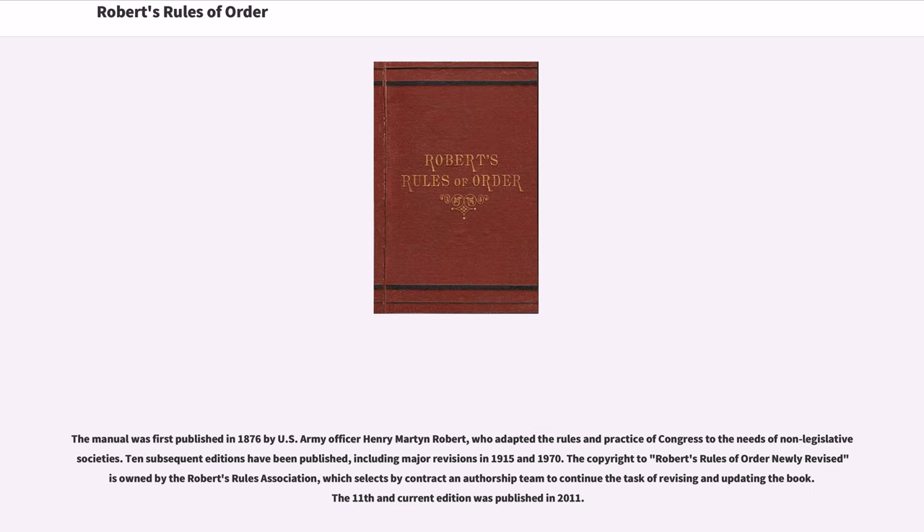The manual was first published in 1876 by U.S. Army Officer Henry Martin Robert, who adapted the rules and practice of Congress to the needs of non-legislative societies. Ten subsequent editions have been published, including major revisions in 1915 and 1970. The copyright to Robert's Rules of Order Newly Revised is owned by the Robert's Rules Association, which selects by contract an authorship team to continue the task of revising and updating the book. The 11th and current edition was published in 2011.